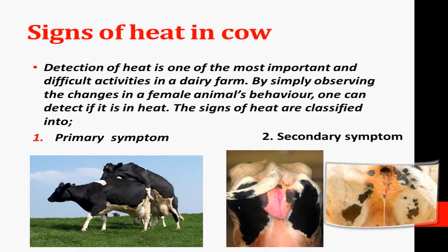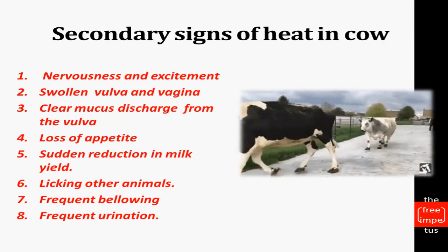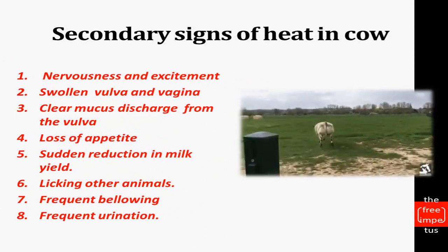To identify the signs of heat in cows, we observe animal behavior. There are two categories of heat signs: primary symptoms and secondary symptoms. The primary symptom is mounting on other animals and standing still while being mounted by other animals.